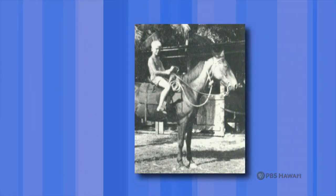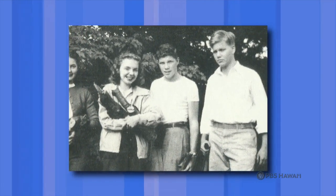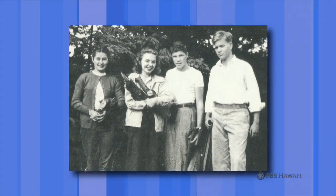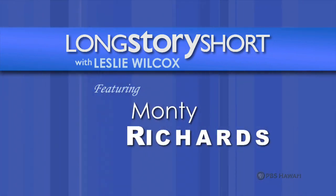In 1953, with an agriculture degree in hand, Monty began work for the company. His initiation was learning the ropes at the company's slaughterhouse in Honolulu. I did most of the jobs they had there, including rolling hides — if you've never rolled hides, you have no idea.